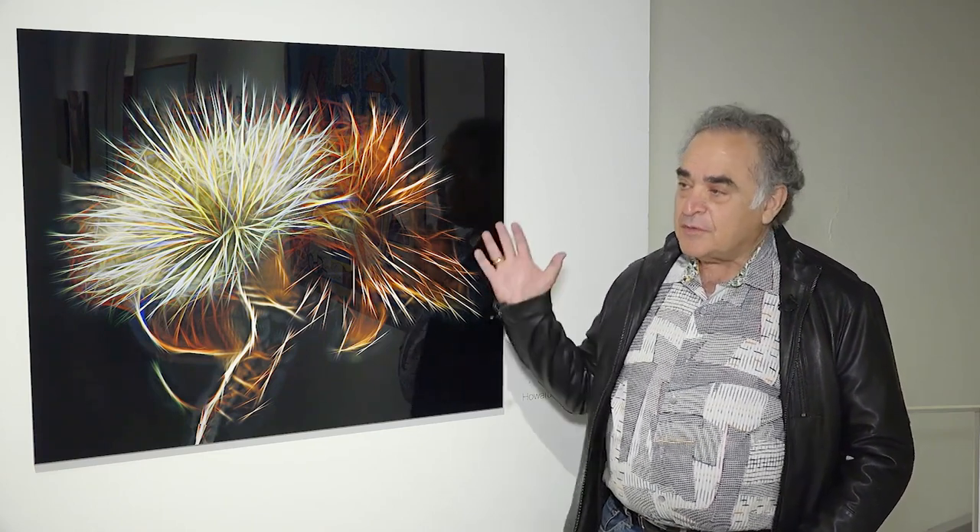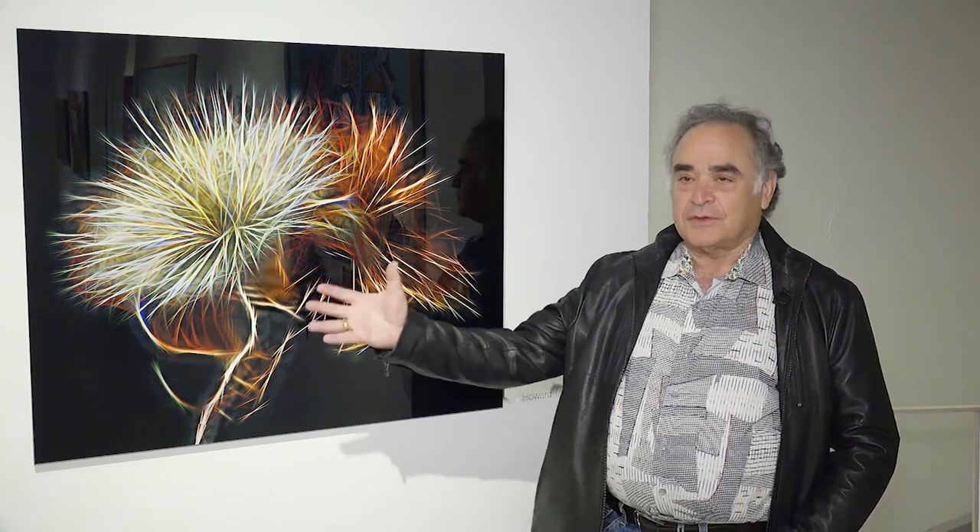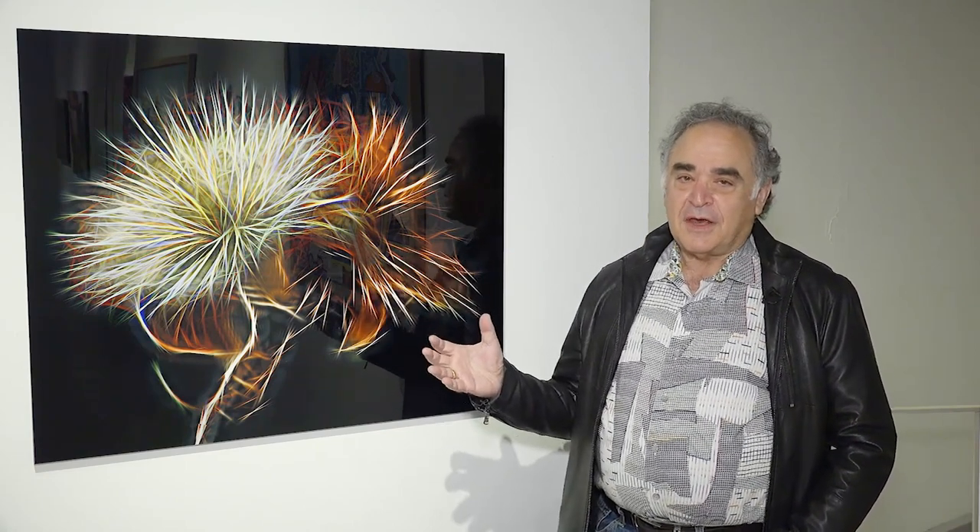There's a concept called tech expressionism, which I'm a very strong believer in right now, which kind of explains the type of work that I do. Essentially what it is, is I'm using a camera to capture the essence of the image, and then I use various tools to draw out the character and the experience of that particular situation.